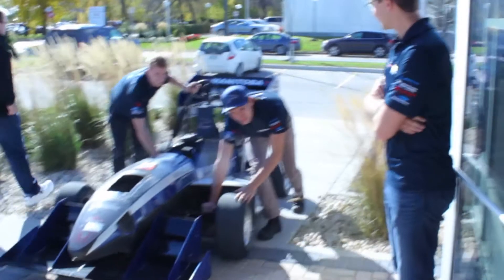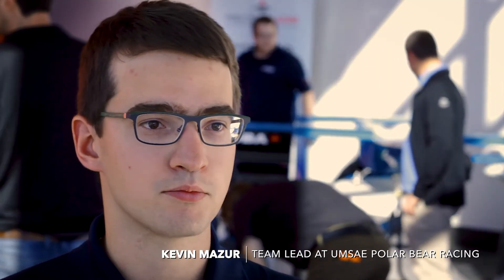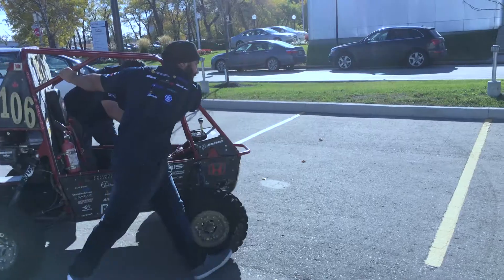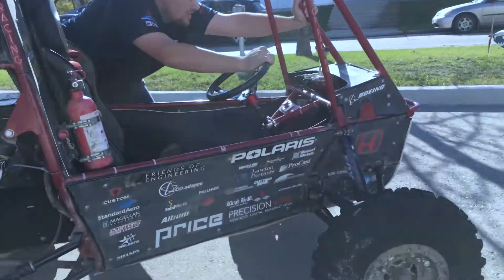We're the University of Manitoba Student Chapter of SAE International. SAE International recognizes that university programs don't always necessarily provide experiences that are hands-on. You don't always get the experience of the physical design process from start to finish to see the final project. So what they did is they created a design series for university students called the Collegiate Design Series.